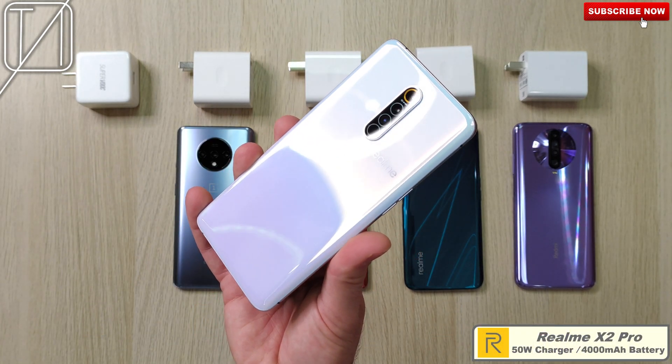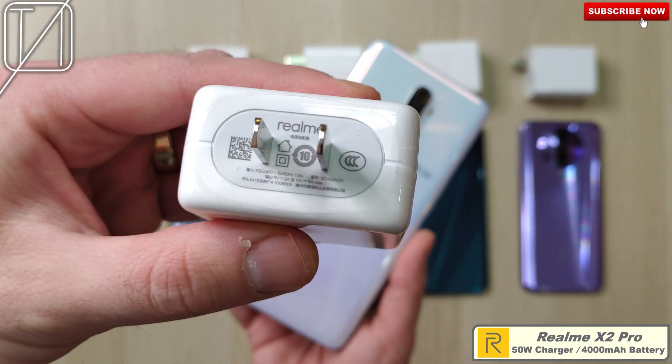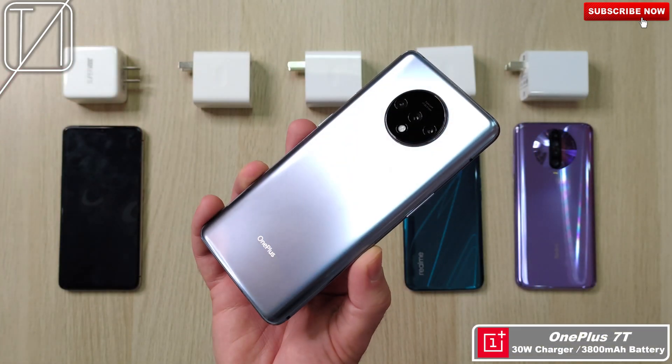First up, we have the Realme X2 Pro with a 4000mAh battery and a 50W SuperVOOC charging block. It's not that 65W block that we saw on the Oppo Reno Ace, though we actually get very similar speeds and times.